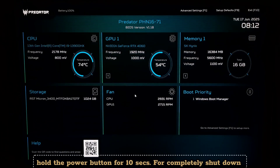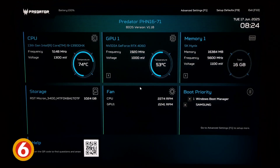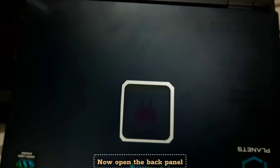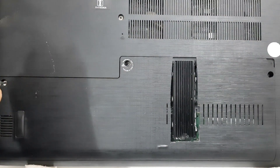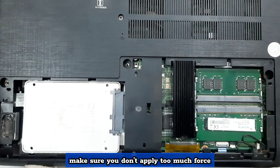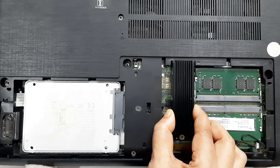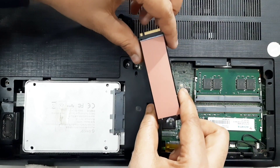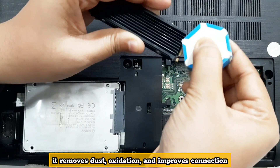Force shut down your PC by holding the power button for 10 seconds to completely shut down. Unplug it from power. Now open the back panel, then carefully remove the SSD from its slot — make sure you don't apply too much force. Now gently clean the gold connectors of your SSD using a soft pencil eraser. It removes dust and oxidation and improves the connection.